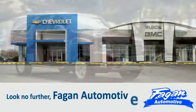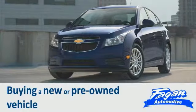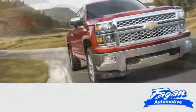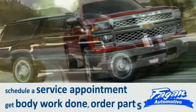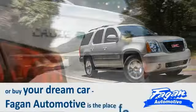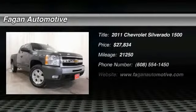Look no further. Fagan Automotive has everything you want when considering buying a new or pre-owned vehicle. So whether you want to test drive a vehicle, schedule a service appointment, get body work done, order parts, or buy your dream car, Fagan Automotive is the place for you.